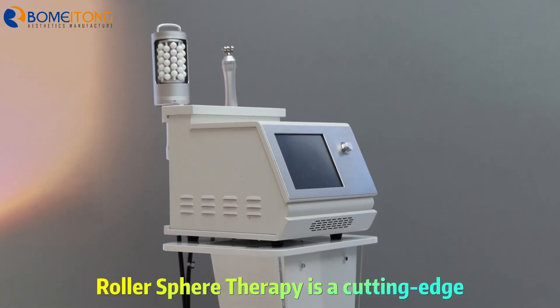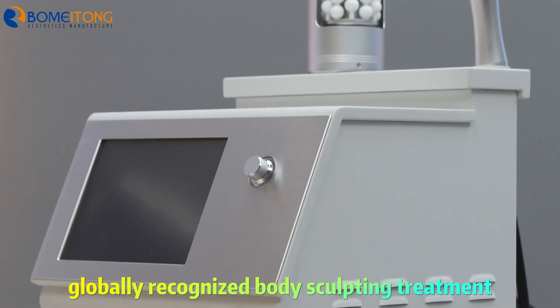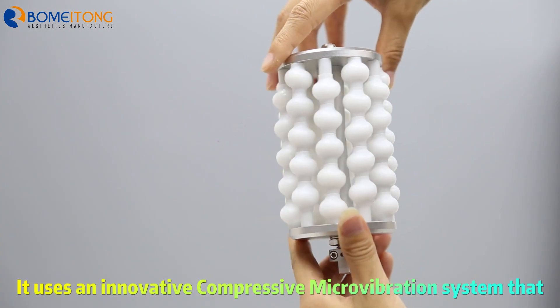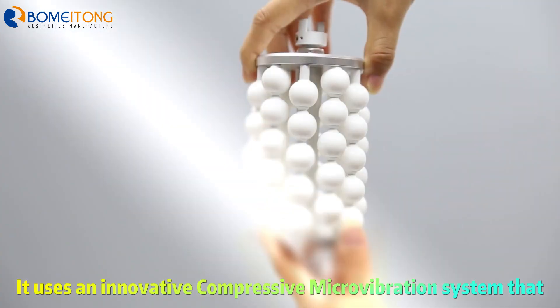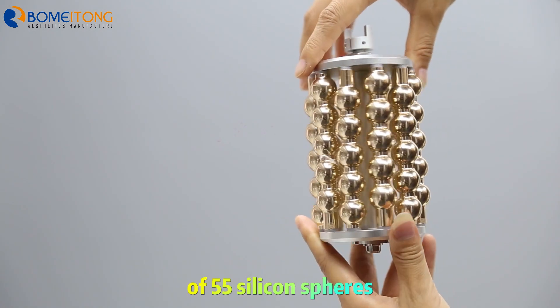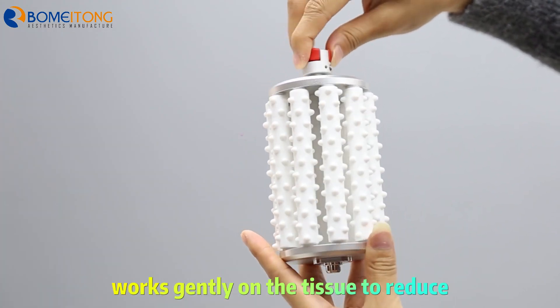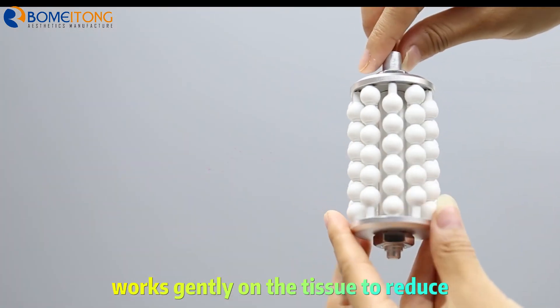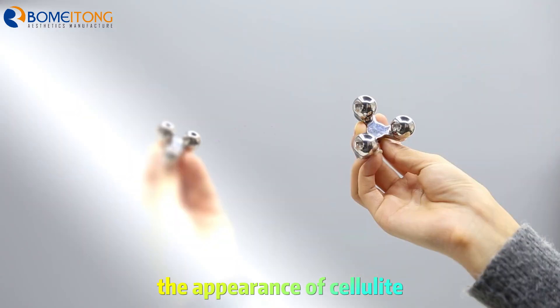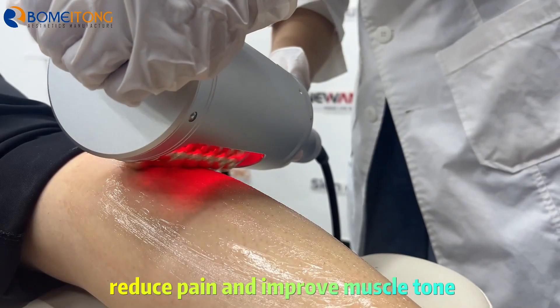What is roller sphere therapy? Roller sphere therapy is a cutting-edge, globally recognized body sculpting treatment. It uses an innovative compressive microvibration system that, through a roller device composed of 55 silicon spheres, works gently on the tissue to reduce the appearance of cellulite, improve local blood circulation, reduce pain, and improve muscle tone.